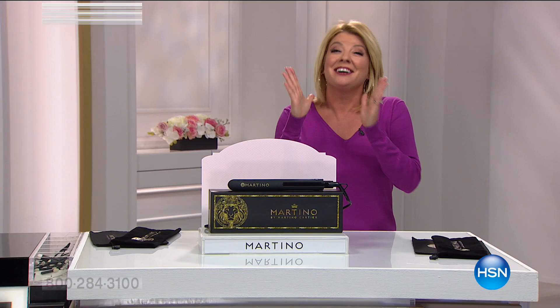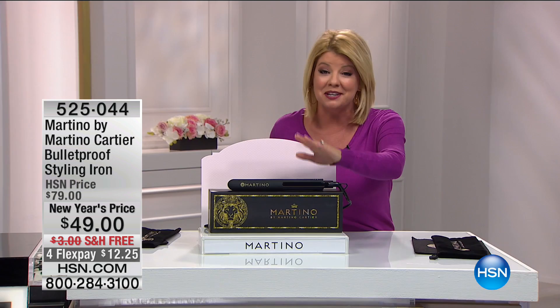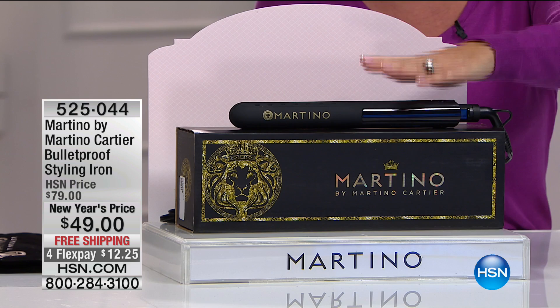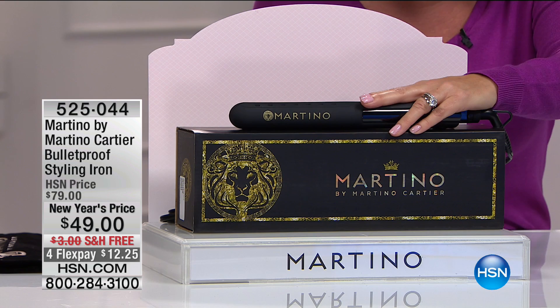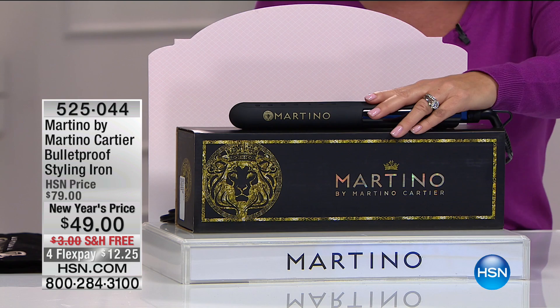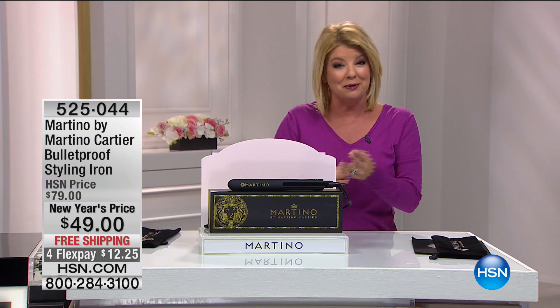Martino Cartier is back with us here at HSN. It's all about getting amazing salon results with the keys he has selected for us. We have a top 10 favorite pick that has been so incredibly popular — specially priced today. The number one favorite is this straightening and waving iron that gives you professional results. Check out our special New Year's price: was $79, today over $30 savings at $49 with free shipping and handling, and four monthly flex payments.